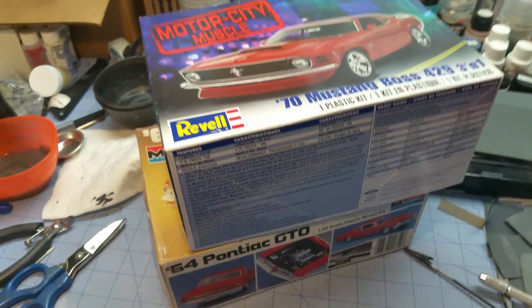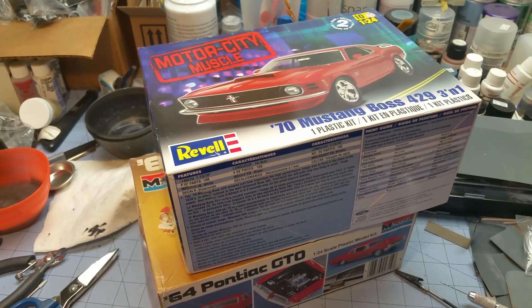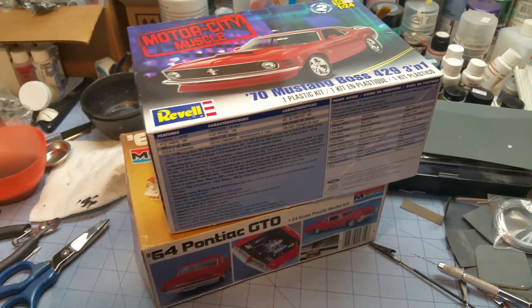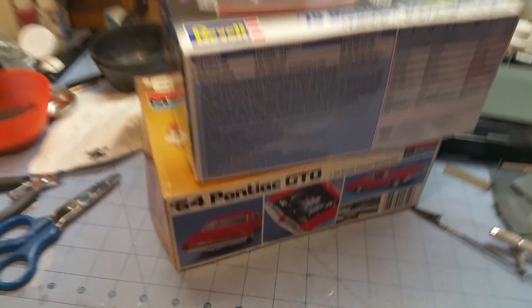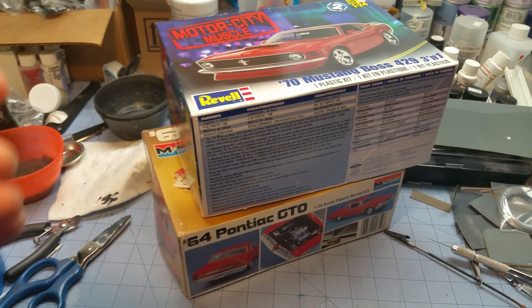Speaking of finished products, moving back over to the table here - these are both complete. I'm not going to showcase them in this video because usually you get the final reveal video and all that fun stuff, and you'd rather have me go through and do all that than just say like hey look in the box, hey look in the other box - that sort of thing.